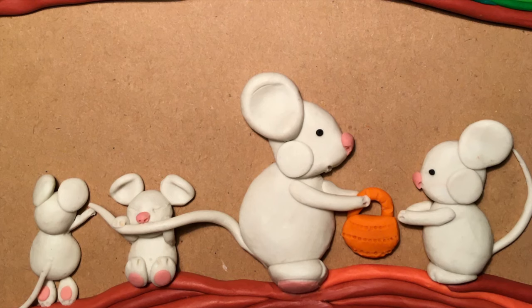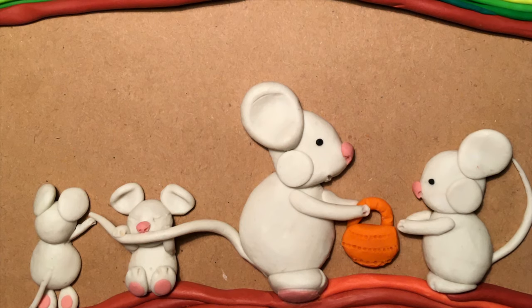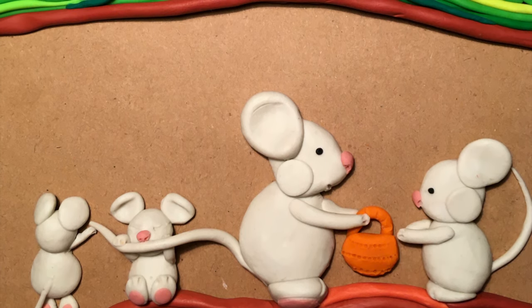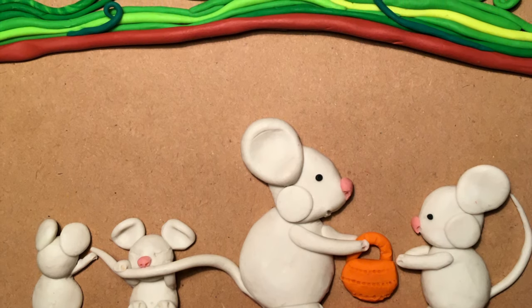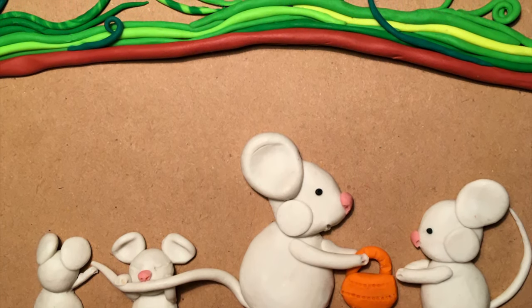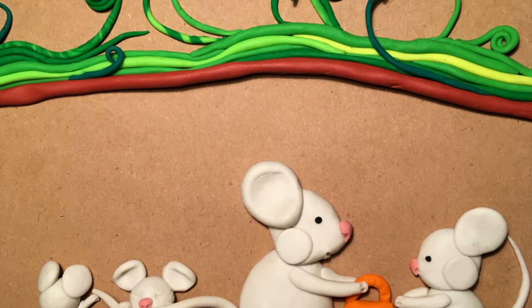In a cozy hole near a wheat field lived a mouse family: mom, dad, and three little mice. Leo was the oldest child and often got important tasks from his parents. This morning was no different. Leo, could you please bring granny Sophie her breakfast? his mother said.